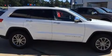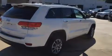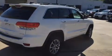Get excited about the 2015 Jeep Grand Cherokee. With less than 30,000 miles on the odometer, this four-door sport utility vehicle prioritizes comfort, safety, and convenience.